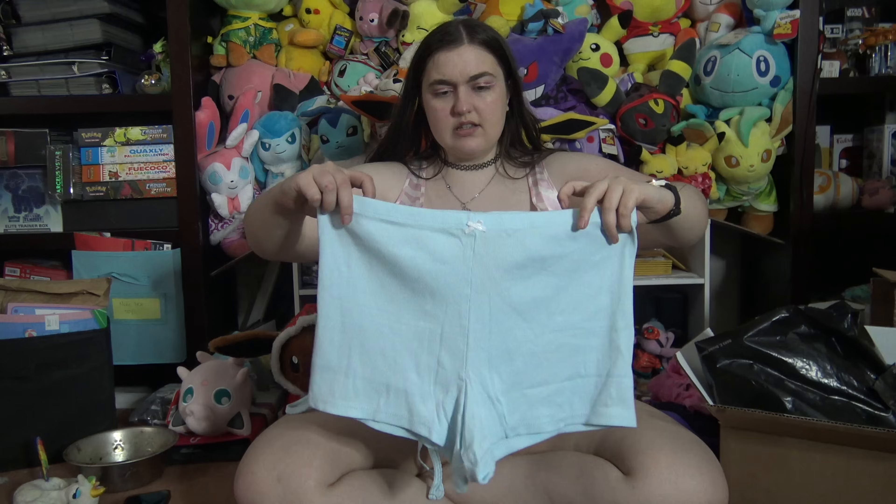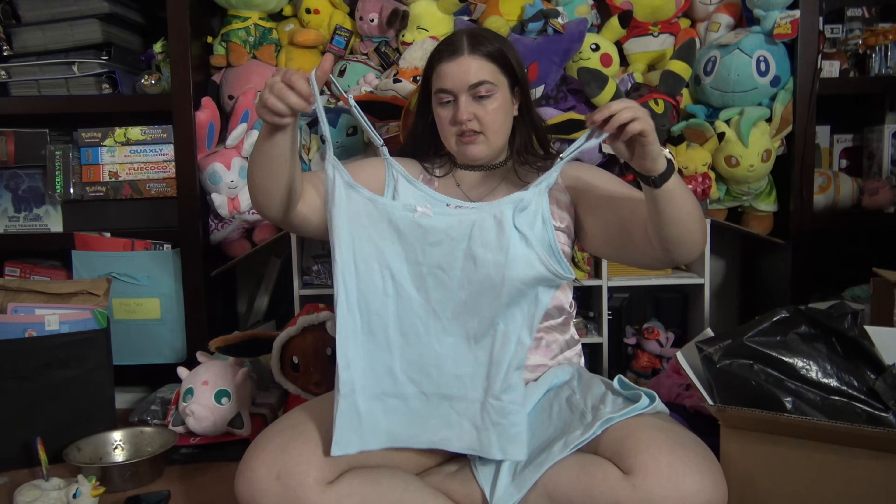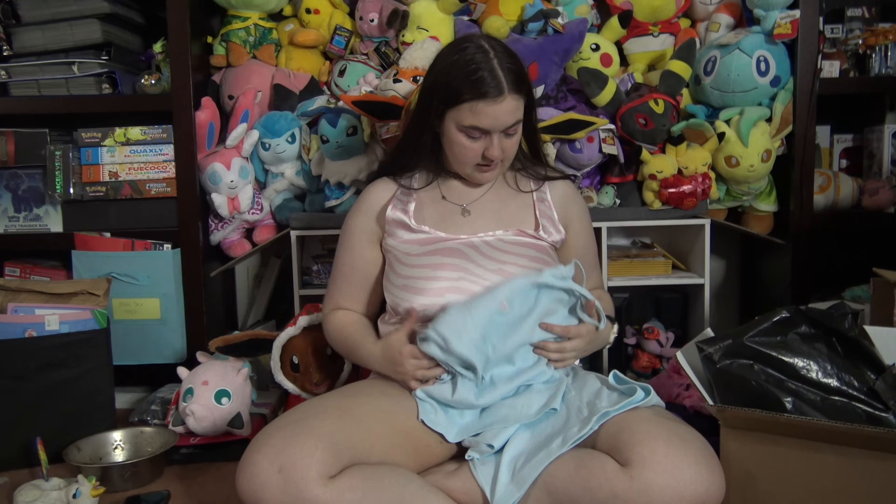And this, I think, is the last pair of pajamas. We have these shorts with this top.